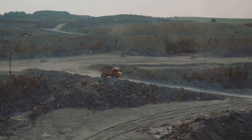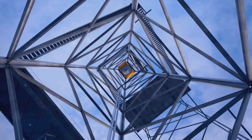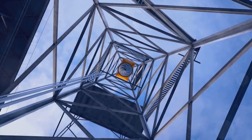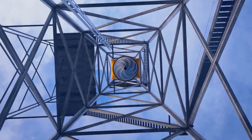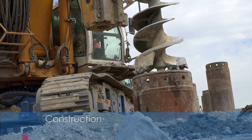Autonomous drill rigs are currently used across several key industries. In the mining industry, autonomous drill rigs are deployed for tasks like ore extraction, blast hole drilling, and exploration. These rigs can operate in deep, hard-to-reach, or dangerous environments such as underground mines or remote areas.